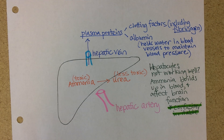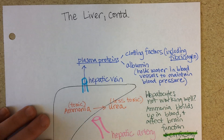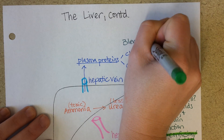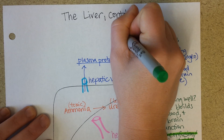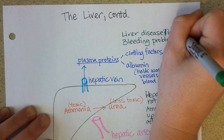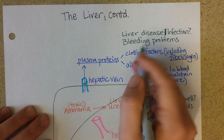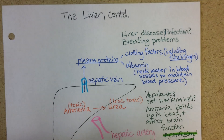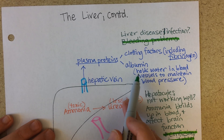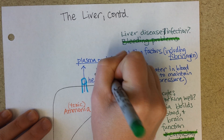If the hepatocytes aren't working right, one noticeable problem is that someone having liver problems might have bleeding problems. If the liver is infected with hepatitis, or has a disease such as fatty liver disease or cirrhosis, bleeding problems might result. And if the liver can't make enough albumin, we would see low or erratic blood pressure — erratic meaning changing rapidly.